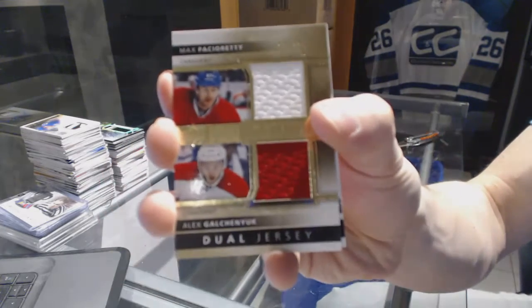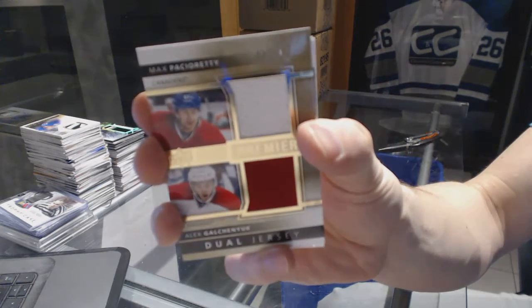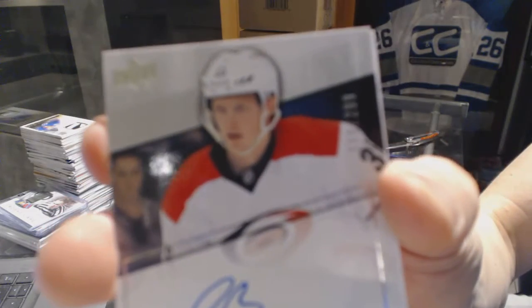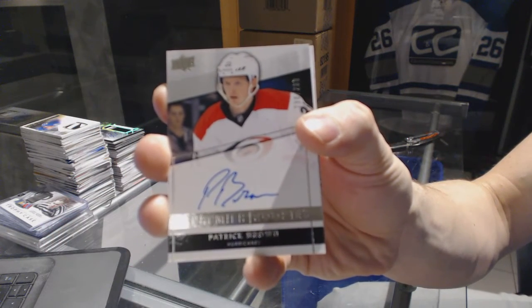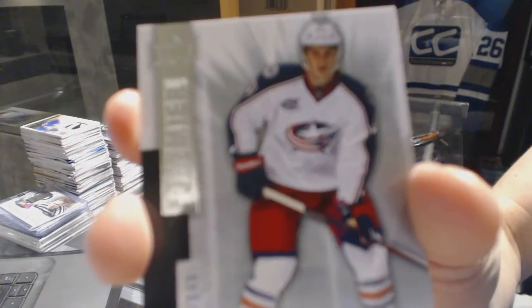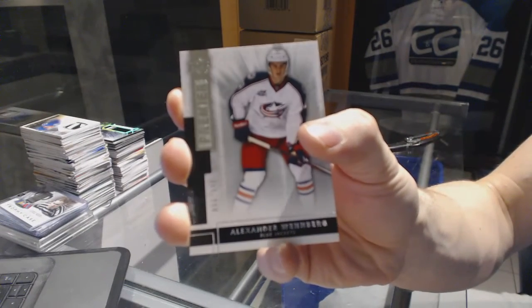Dual jersey, number 75 for the Montreal Canadiens, Max Pacioretty and Alex Galchenyuk. Rookie autograph, number 299 for the Carolina Hurricanes, Patrick Brown. And a base rookie, number 249 for the Columbus Blue Jackets, Alexander Weinberg.